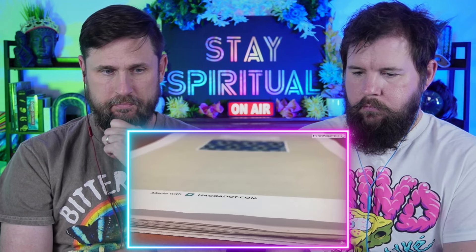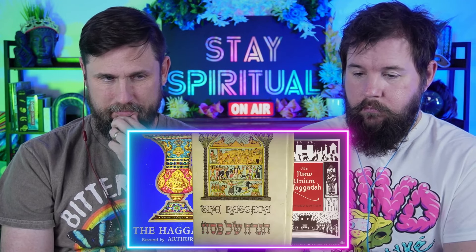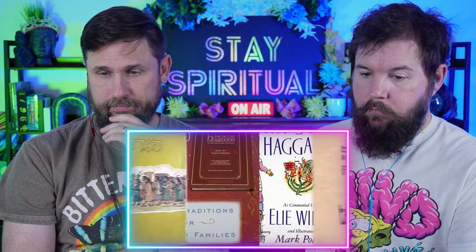Everyone has a Haggadah — the book, or printouts, that guides you through the seder. There are tons of different Haggadahs, minimal and elaborate. You can get them in Hebrew, English, or both, with any kind of commentary you like — from feminist to environmental, to satirical, to political. There are versions for kids, for interfaith groups, and for activists. People remix the tradition every which way to make it their own.